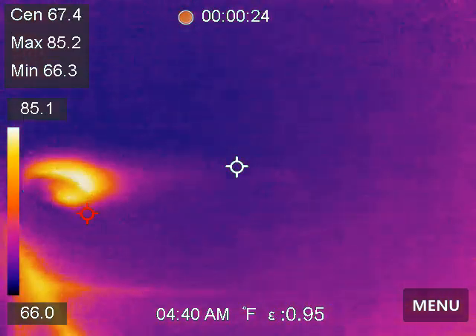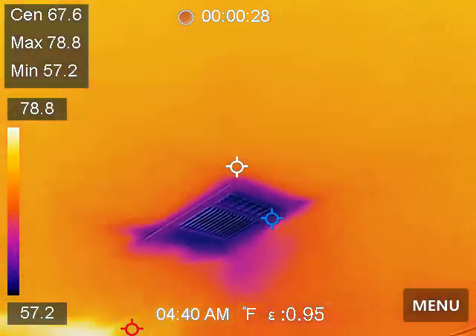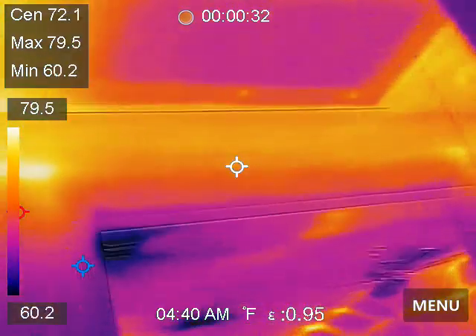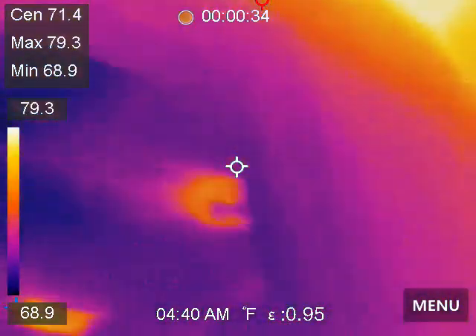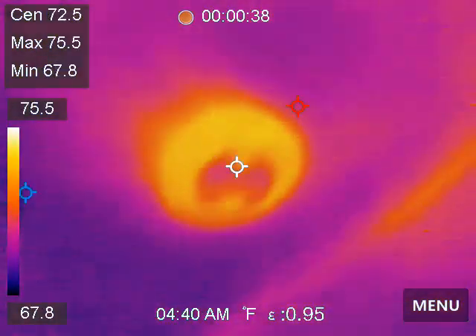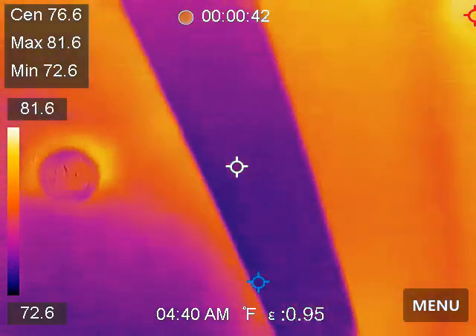Southwest bedroom. Bathroom. I guess I'm kind of going clockwise this time. I'll unwind here a little bit. We've got the upstairs game room.